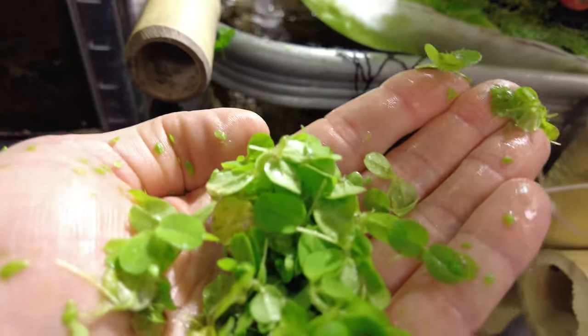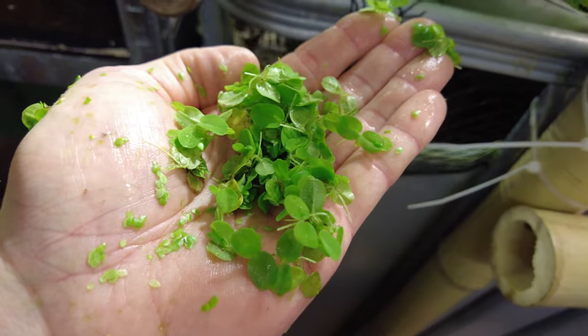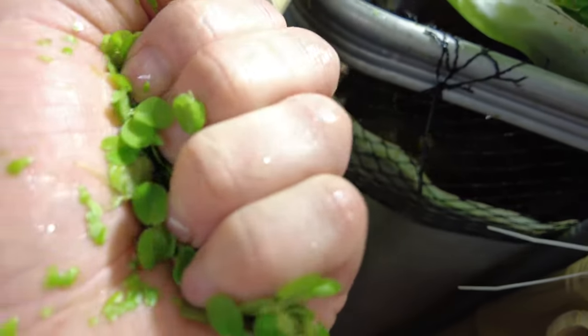Growing here is some kind of pond plant that I picked up years ago from a garden store. Not sure about the name sadly, but let's see if the fish will have it.